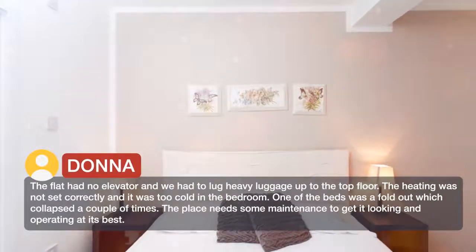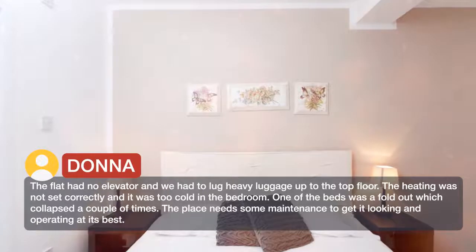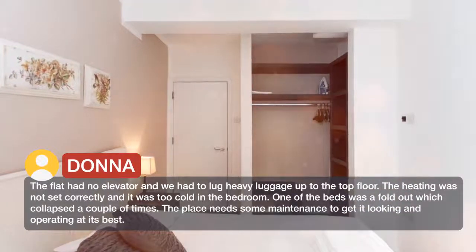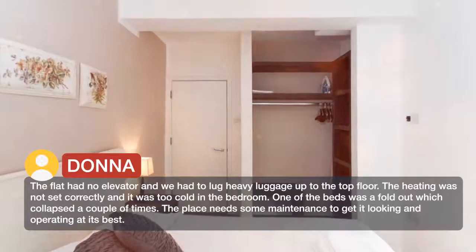The flat had no elevator and we had to lug heavy luggage up to the top floor. The heating was not set correctly and it was too cold in the bedroom. One of the beds was a fold-out which collapsed a couple of times.